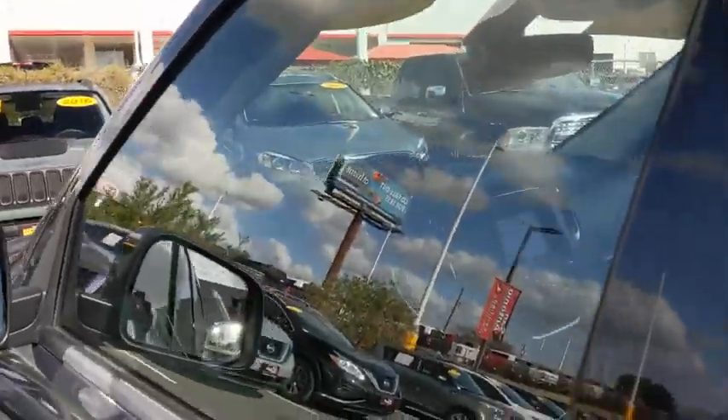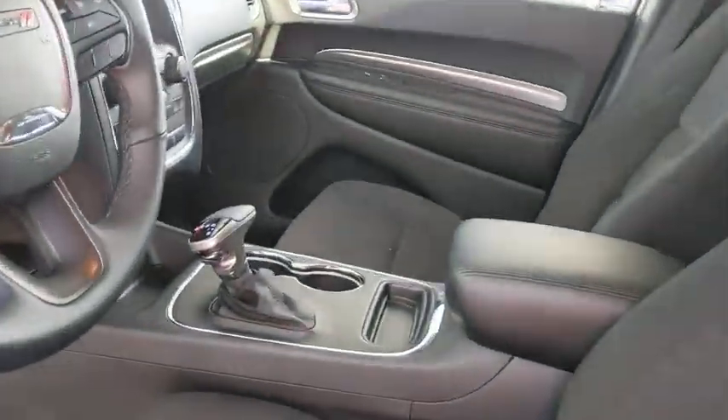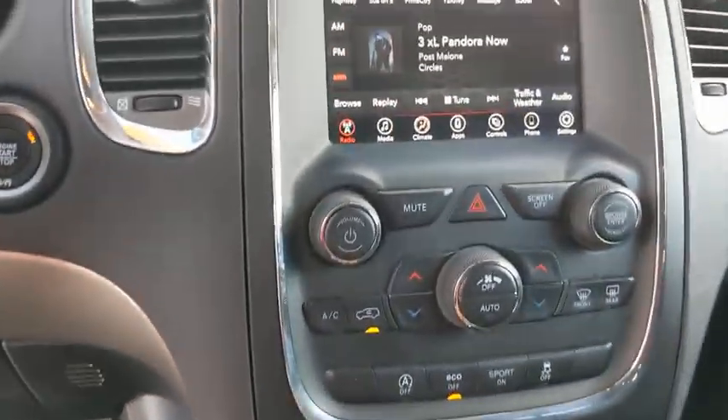Rear window defroster, power windows, electronic stability control, fog light, compass, trip computer, remote keyless entry, Sirius satellite radio, overhead console.